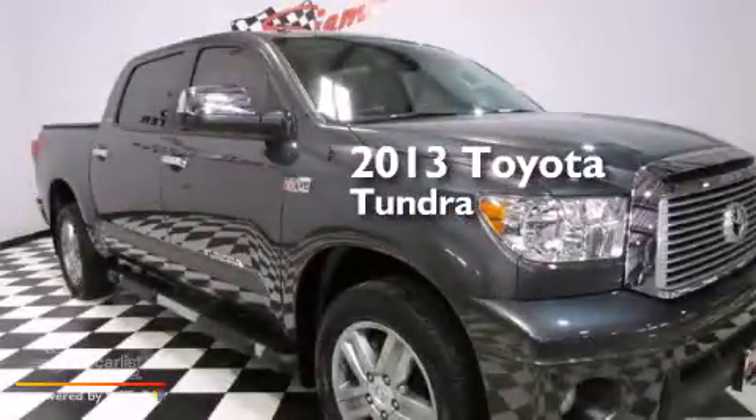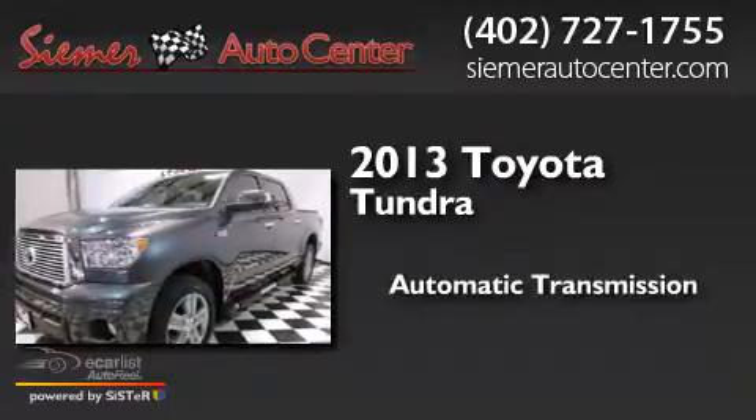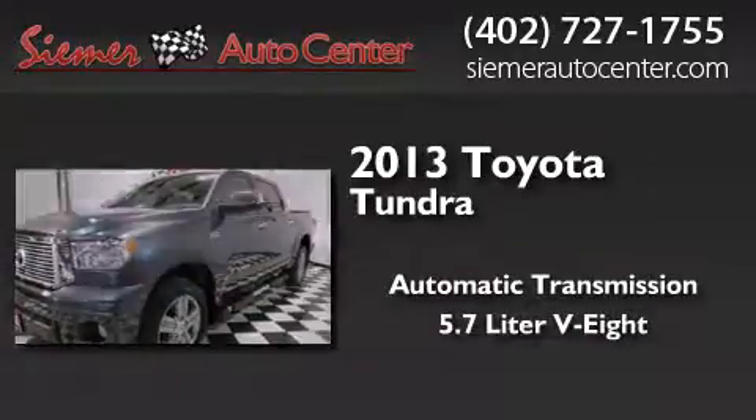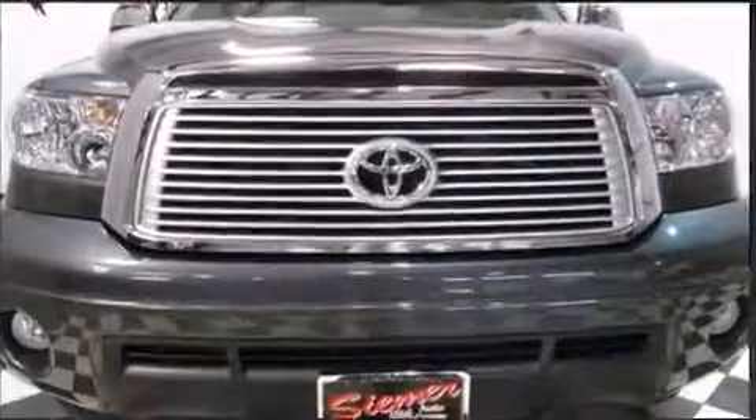This is a 2013 Toyota Tundra. This truck has an automatic transmission, a 5.7-liter V8, and the added safety and control of four-wheel drive.